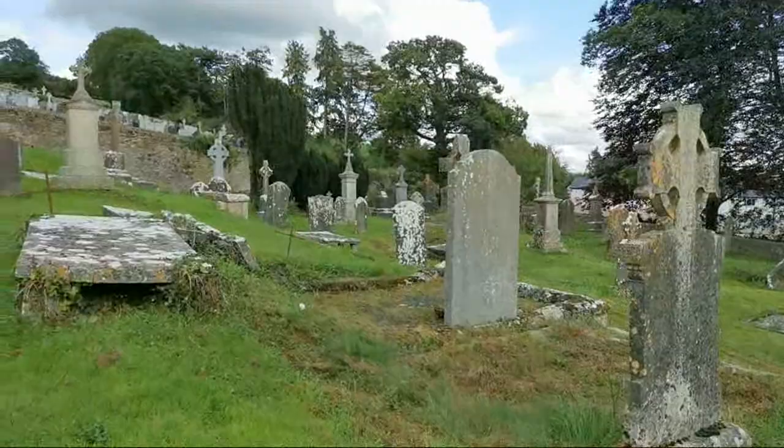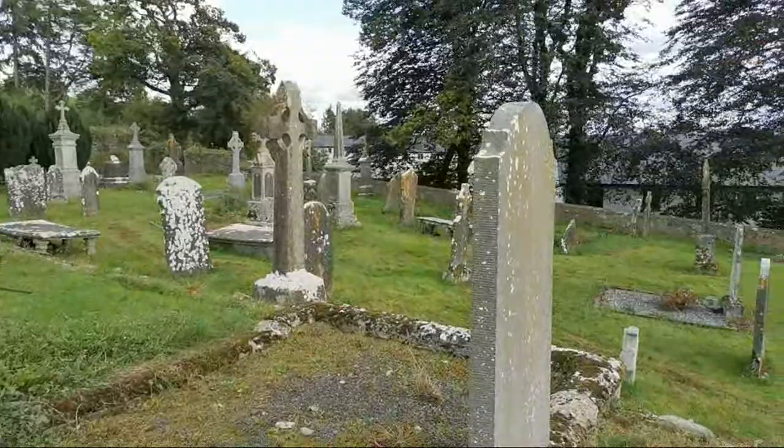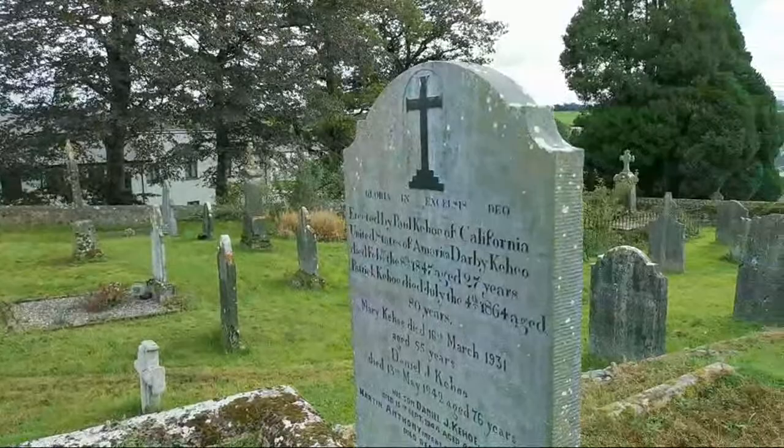It's all kind of built up on a hill, so I'm going to have to watch where I stand. And we have this one here — it's a huge headstone.